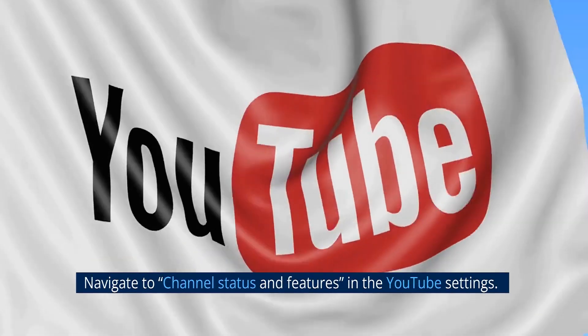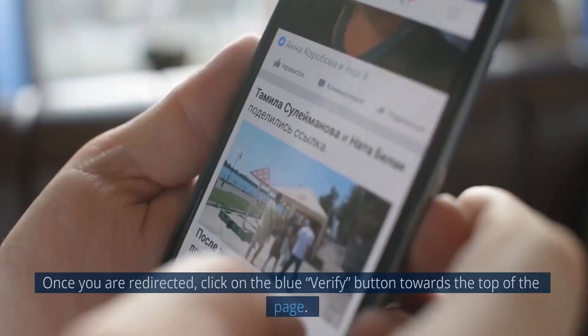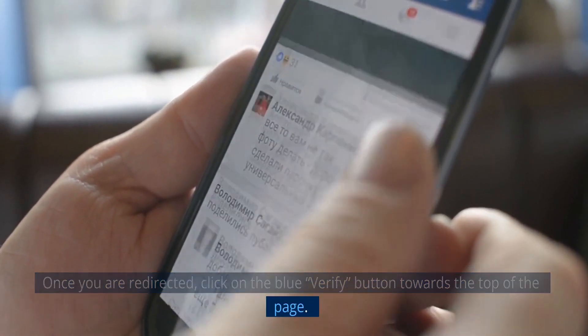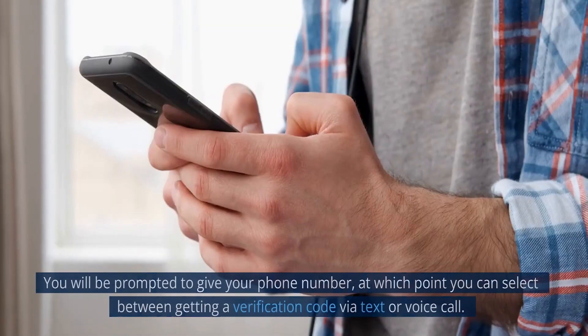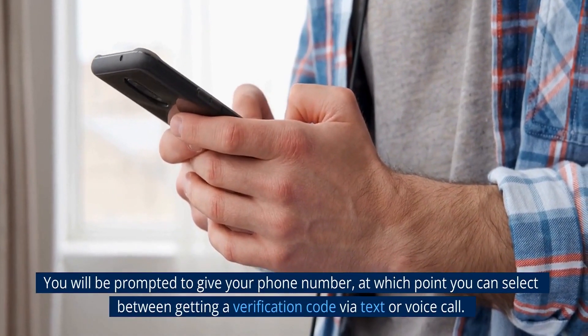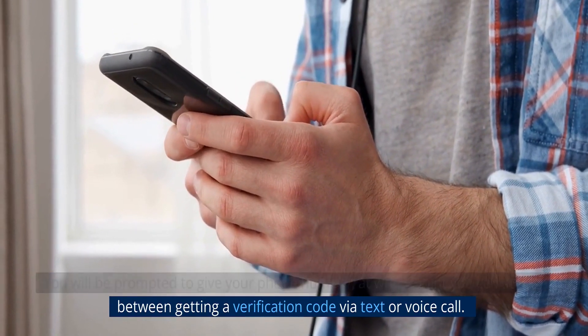To verify your account, navigate to Channel Status and Features in the YouTube settings. Once you are redirected, click on the blue Verify button towards the top of the page. You will be prompted to give your phone number, at which point you can select between getting a verification code via text or voice call.